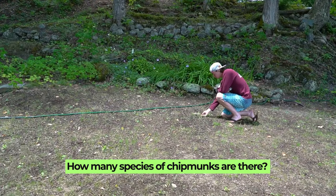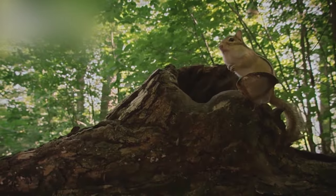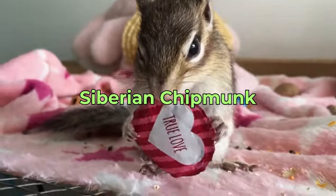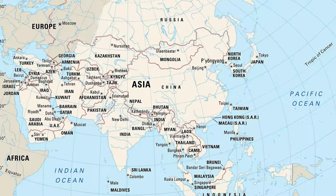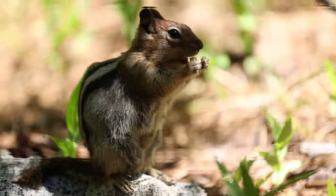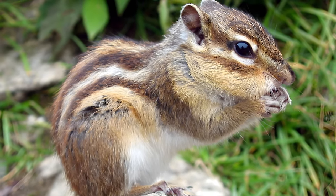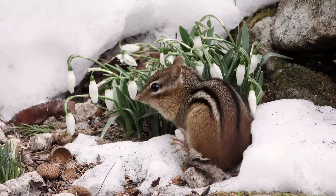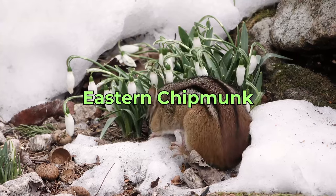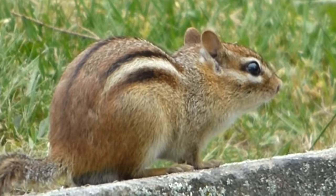How many species of chipmunks are there? There are 25 different species of chipmunks, most of which are found in North America, with one species — the Siberian chipmunk — native to Asia. These small striped members of the squirrel family are divided into three genera: Tamias, Neotamias, and Eutamias. In the eastern states of the United States, the most commonly seen species is the eastern chipmunk. It's easily recognizable and often found in gardens, making it a familiar sight for many.